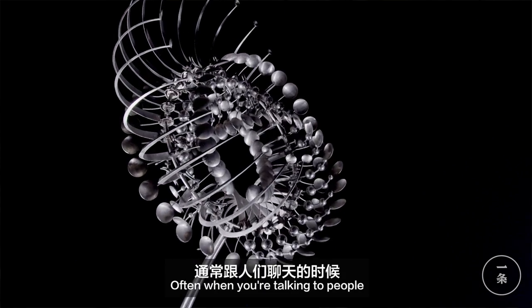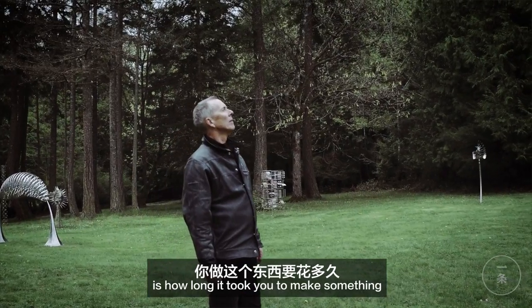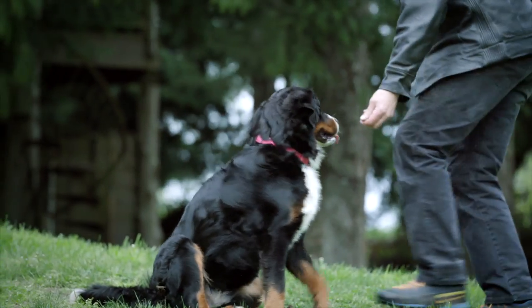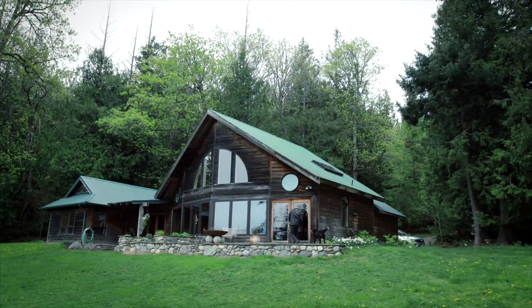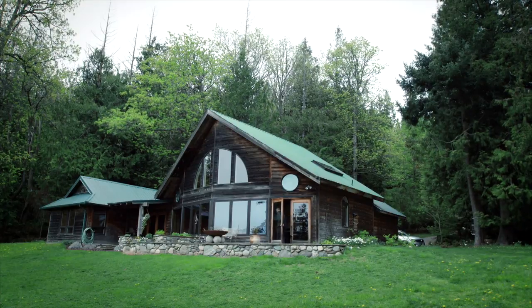Often when you're talking to people, one of the first questions they want to know is how long it took you to make something. Well, it took a lifetime to make.